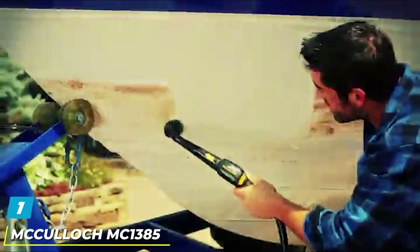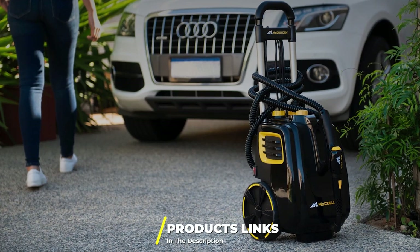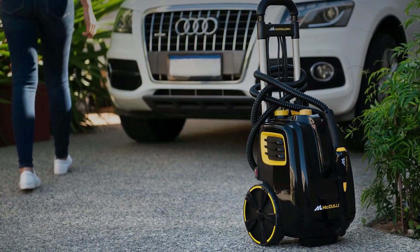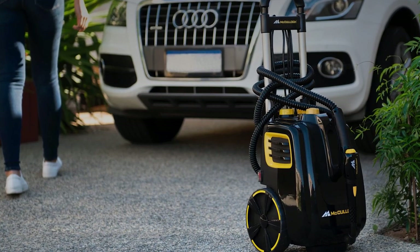At the first position of our list we have the McCulloch MC1385 High Pressure Steam Cleaner. This big canister model should be on your short list if you're maintaining a large property. It has the capacity to handle all household steaming jobs, and with its trim profile it can be wheeled wherever powerful, highly pressurized steam is needed.